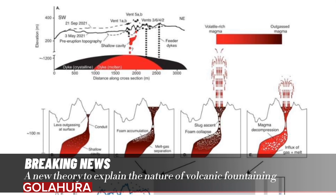The new theory suggests that volcanoes like Fagradalsfjall have a shallow cavity beneath their caldera filled with magma. As magma ascends into the cavity, gases lead to a foam layer at the top of the magma inside the cavity. Collapse of the foam layer, the researchers suggest, is what leads to the pressure that pushes magma into the air, creating a fountain effect like soda from a shaken can.